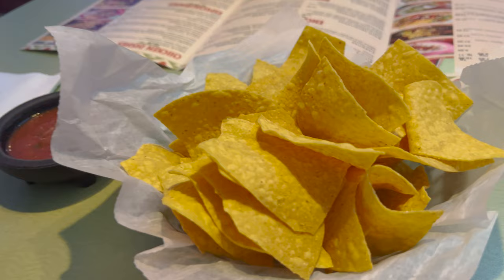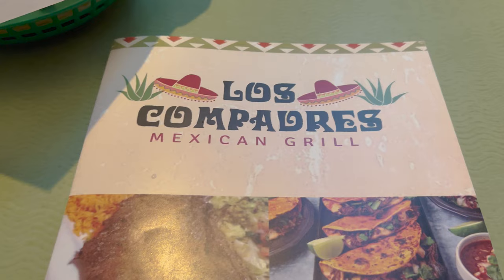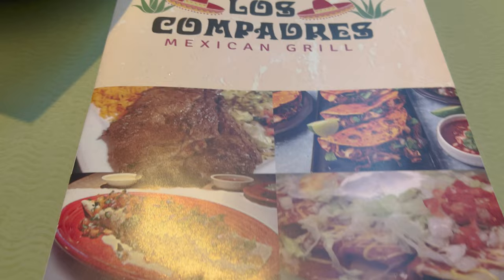It is cold in here. Here's what the chips look like and here's the salsa. It is happy hour right now, so I ordered a margarita on the rocks with salt.